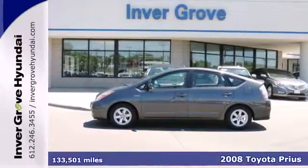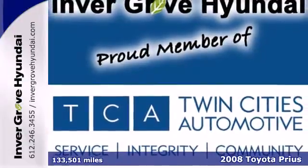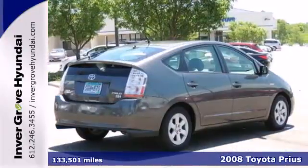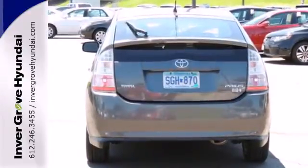It's a 2008 Toyota Prius. Features include a hybrid powertrain that achieves an EPA estimated 48 city miles per gallon, a continuously variable transmission, and a six-speaker sound system with a CD player.